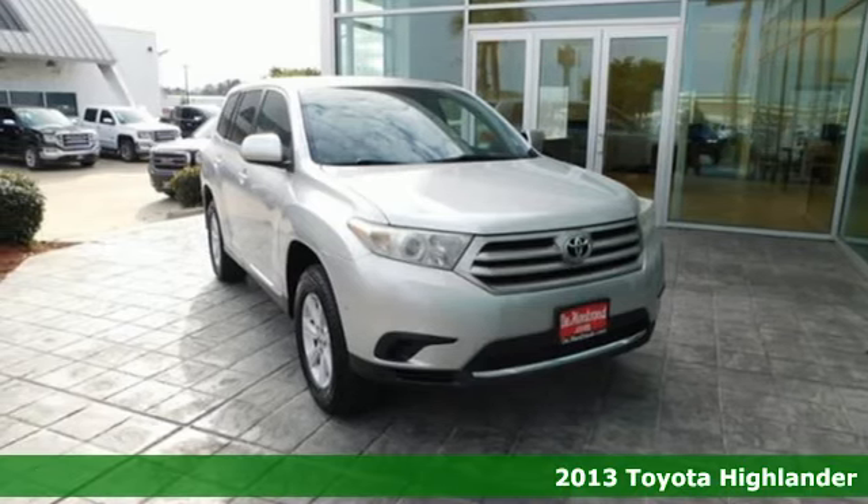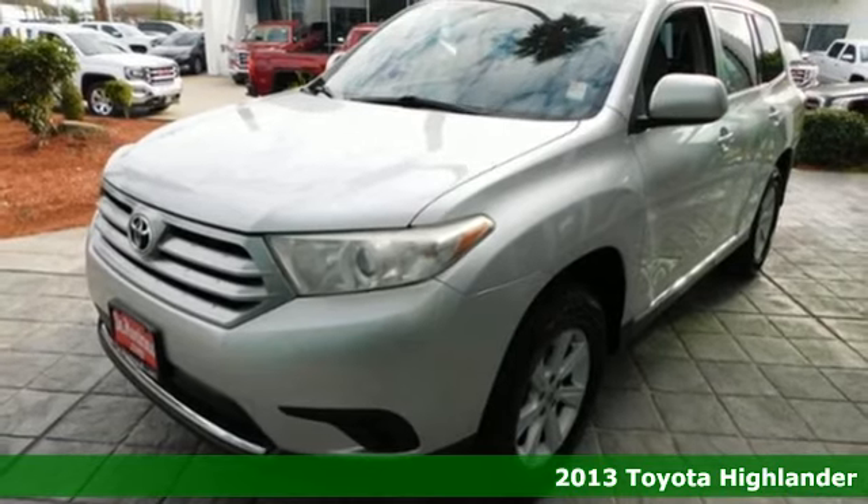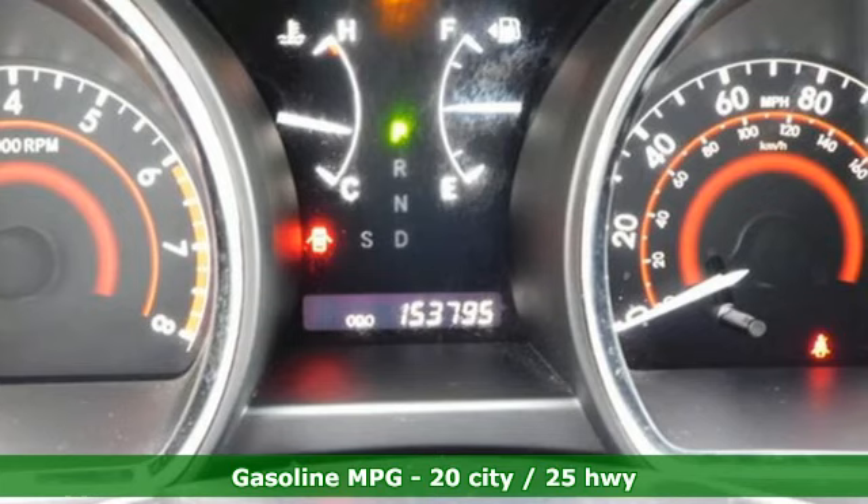It's a 2013 Toyota Highlander. When you're looking for comfort, convenience, and quality, you think Toyota. It boasts an impressive list of features like these.